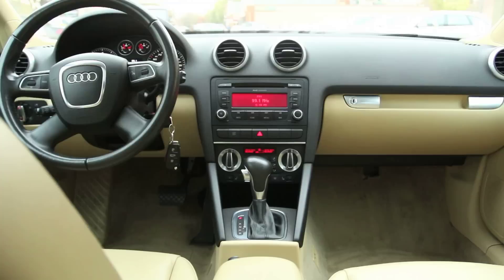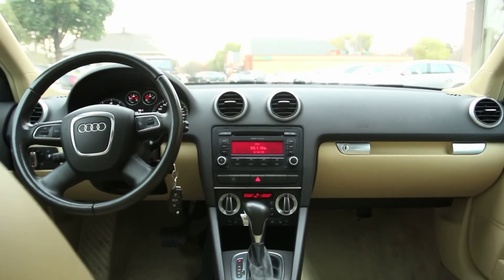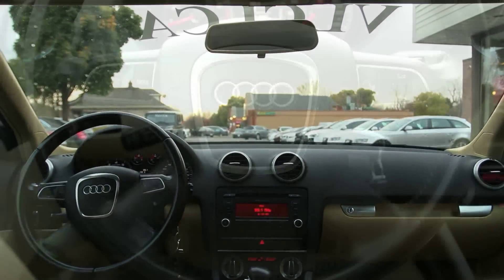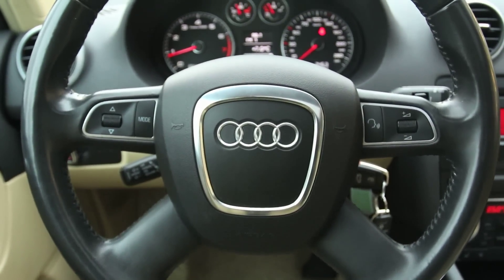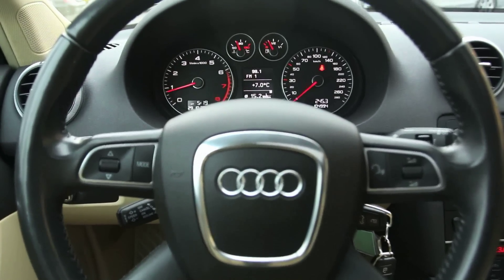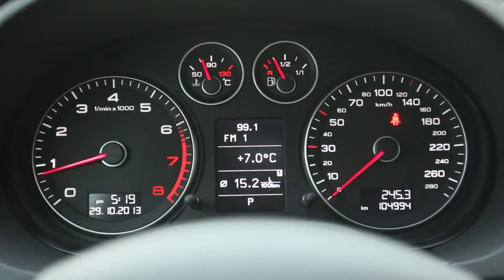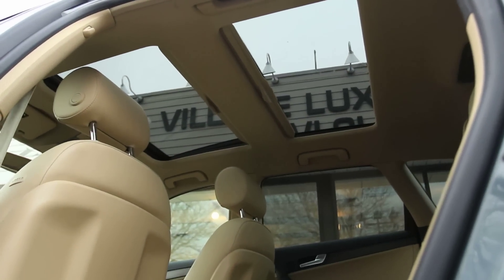Luggage space is ample for large suitcases and golf bags. With rear seats up, capacity is almost 20 cubic feet. The 60-40 split rear seats fold down and expand the space to 39 cubic feet for bulkier cargo. There's also a center armrest pass-through that can accommodate longer items while still carrying passengers in the back.